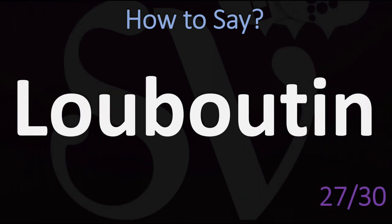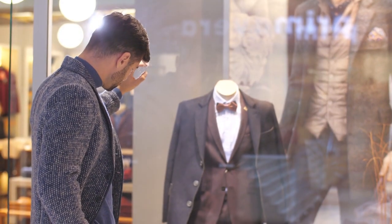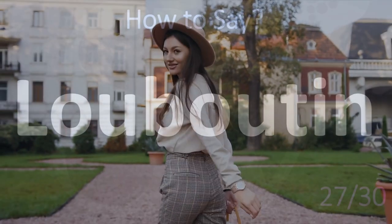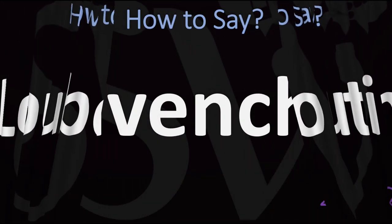While we're in the world of fashion and clothing, another brand from France: Louboutin. Lou-bou-tin. Louboutin. Christian Louboutin — that's how it is said in French. Easy, right?